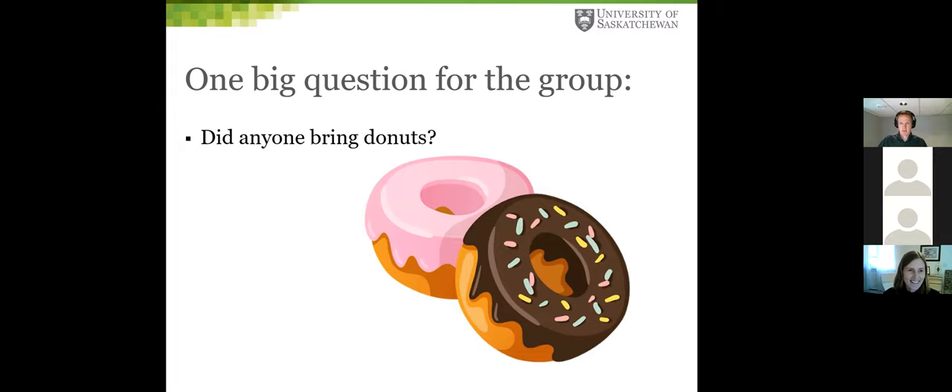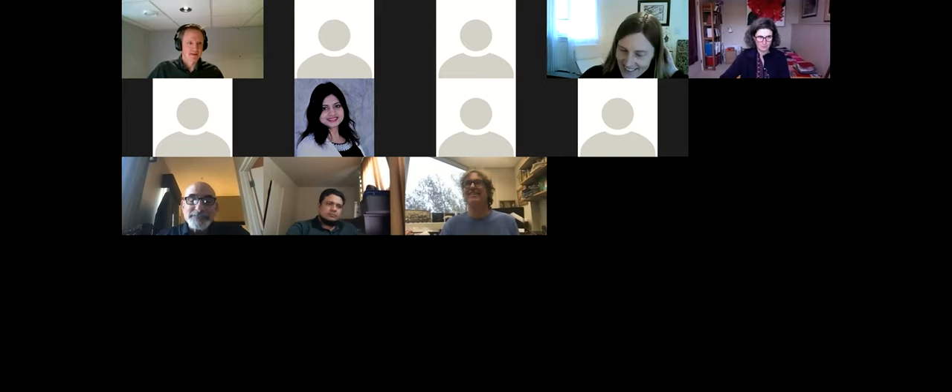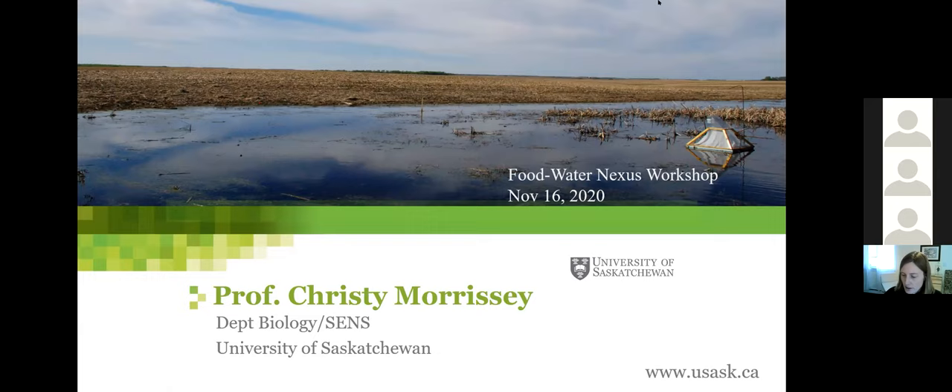The moderator thanked Warren with a light-hearted joke about virtual donuts, then introduced the next presenter. The speaker introduced themselves as an ecotoxicologist with a faculty appointment primarily in Biology, also in the School of Environment and Sustainability and associated with Toxicology. They have been at the U of S since 2010, with research focused on understanding exposure and effects of environmental pollutants.